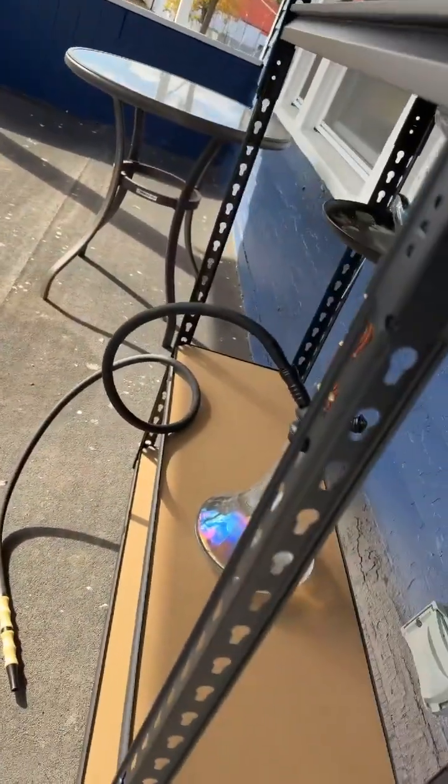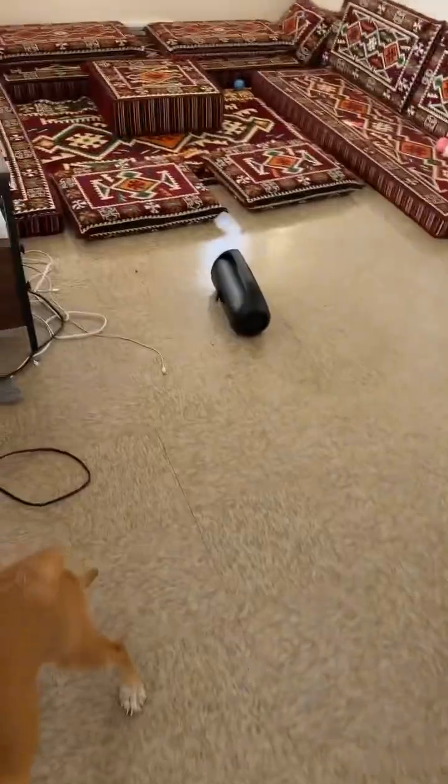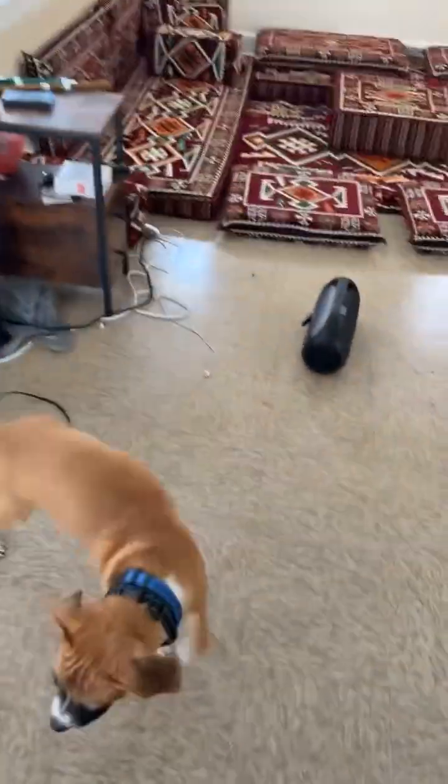Got my hookah right here with the hookah stuff. Got my dining table right here. I got my kitchen right here.